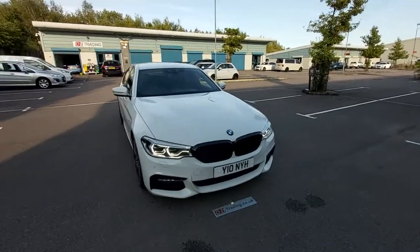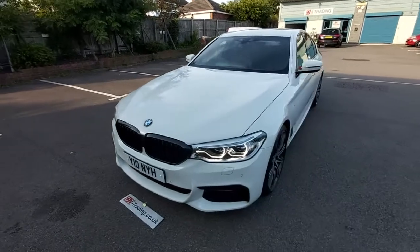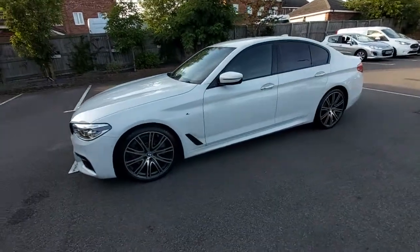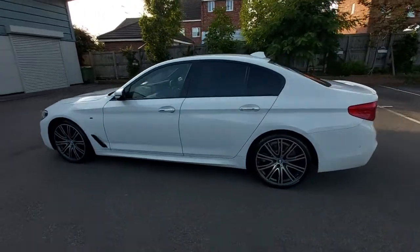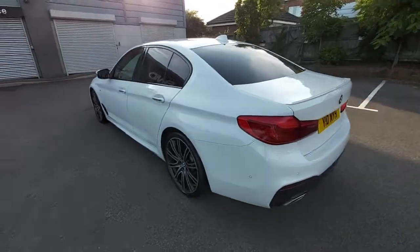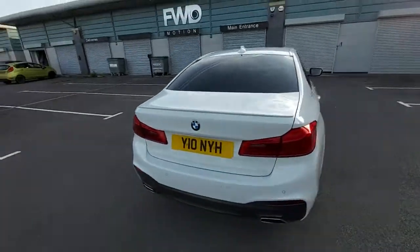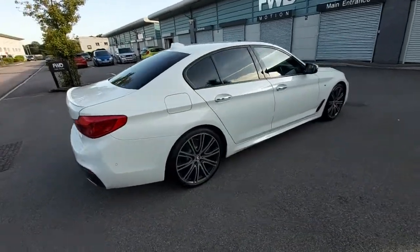Hello, welcome to this video for the BMW 520D M Sport Automatic. This is a 2017 registered vehicle on the 17 Reg here in the UK. It's covered 58,947 miles, so almost 59,000 miles. This is a two-owner vehicle, so it's one former keeper.